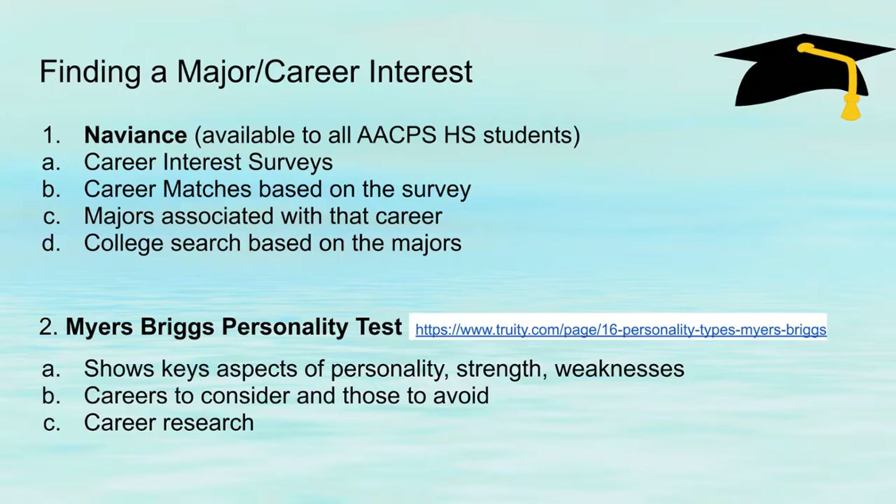Another resource available to students is the Myers-Briggs personality test. It shows key aspects of personality, strengths, and weaknesses. Based on your personality, they give you a list of careers that you might want to look into, as well as some careers to avoid.